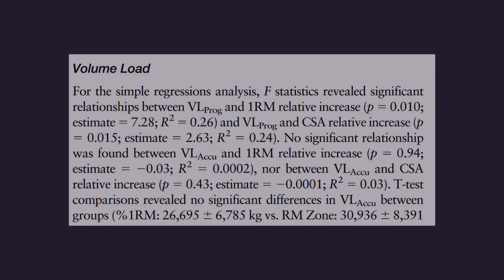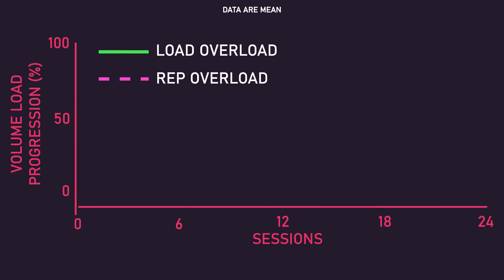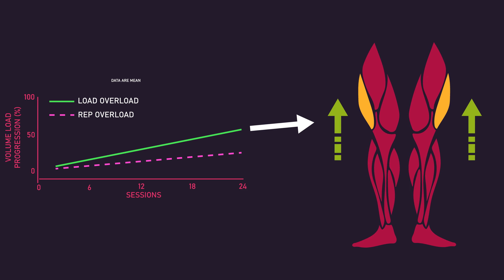Quite interestingly, when combining both groups' data, although the researchers did not find a significant correlation between total volume load accumulated by the end of the 24 sessions and one-rep max or vastus lateralis cross-sectional area gains, a significant correlation was found between volume load progression across the 24 sessions and gains in one-rep max and vastus lateralis cross-sectional area. As the load overload group saw greater progressions in volume load, the authors suggested this greater volume load progression may explain the greater hypertrophy experienced by this group.